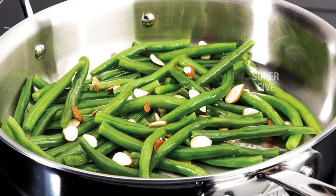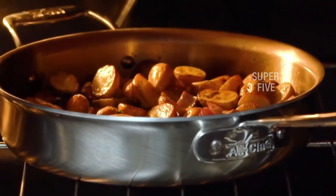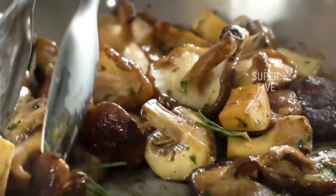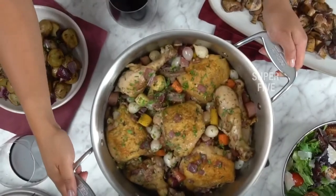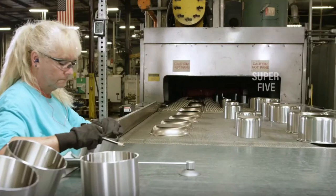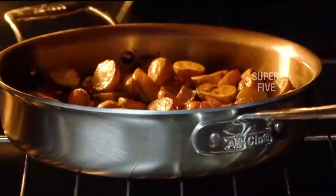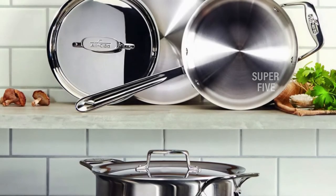What we like: very high-quality construction, dishwasher and oven safe, capacity etched onto pots and pans. What we don't like: on the heavy side, handles make it bulky to store. Construction: 5-ply bonded stainless steel and aluminum. Oven safe to 600 degrees. Dishwasher safe: yes. Induction ready: yes.